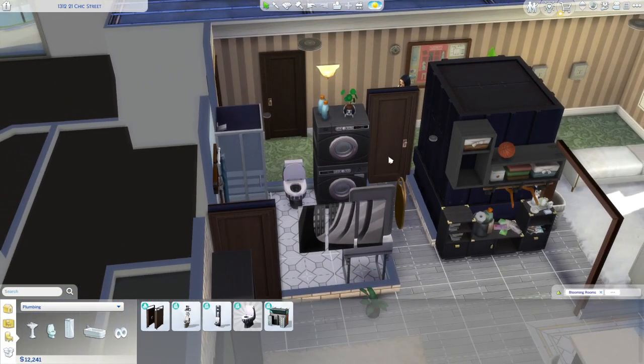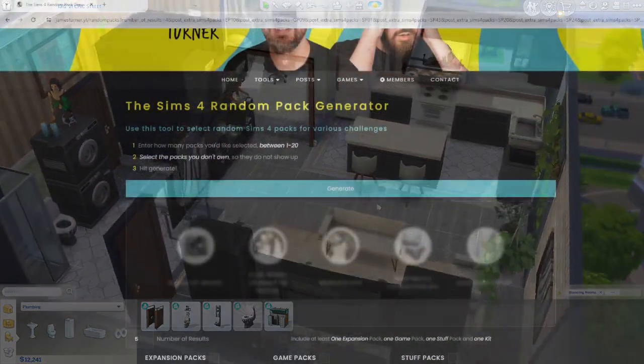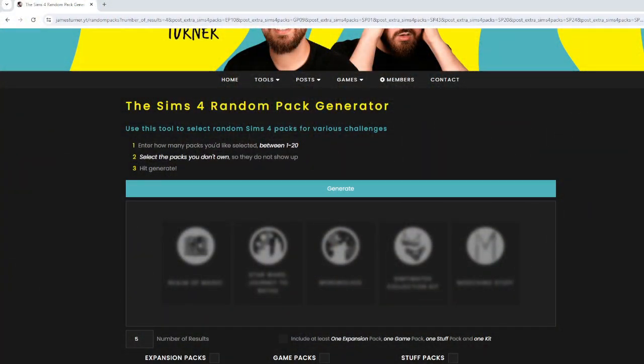Hello and welcome, or welcome back to my channel. I hope you are doing well, thank you so much for joining me. You might have already seen my other two videos where I decorated San Myshuno apartments. I did build challenges with those other two videos and I will link them at the end. One was a no-money challenge and one was a random pack generator challenge, and I liked that one so I'm going to do that one again.